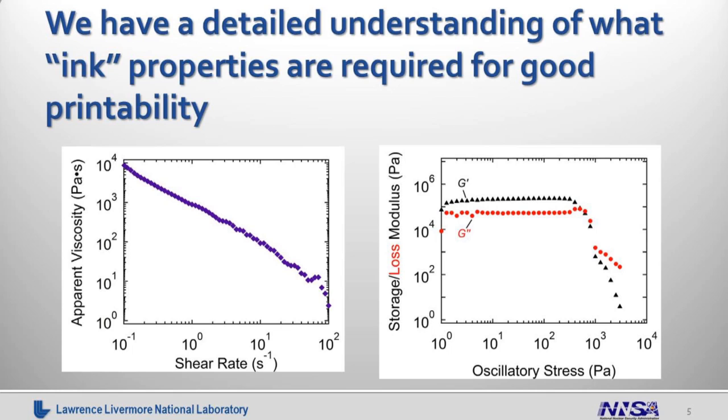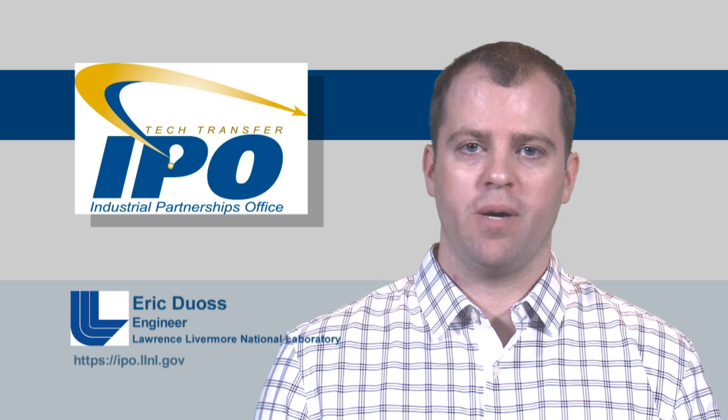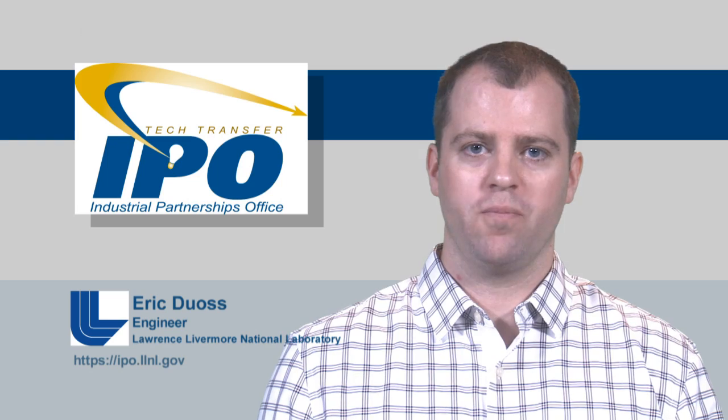In the plot shown on the left, we see apparent viscosity versus shear rate. At low shear rates, the material has a high viscosity, but with increasing shear rate it is shear thinning — it lowers its viscosity — which enables extrusion out of micro-nozzles at reasonable pressures. On the plot on the right, we're looking at the oscillatory flow behavior. We see storage and loss modulus, and the material is more solid-like at low oscillatory stresses but has a yield stress and becomes more liquid-like at high oscillatory stresses. This means the material is more liquid-like when it flows out of the nozzle, but in the absence of shear it will rapidly solidify to maintain its shape, allowing this layer-by-layer printing process.